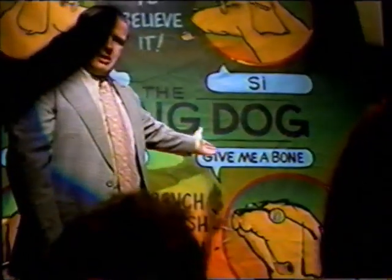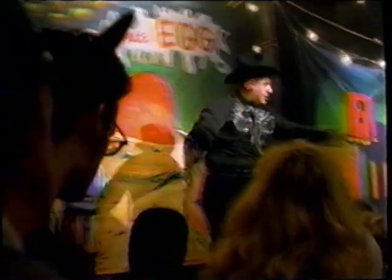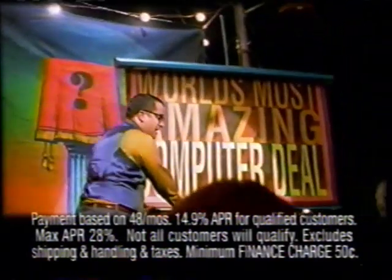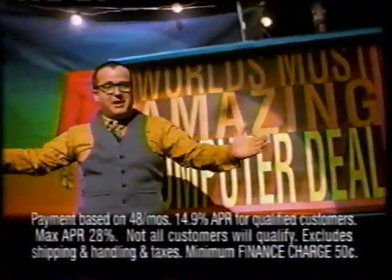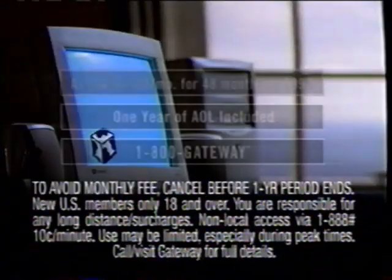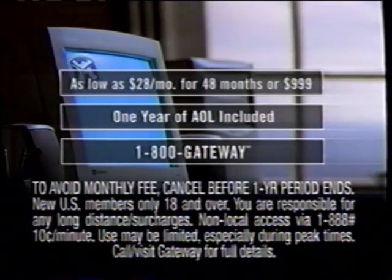Ladies and gentlemen, gather round — you're going to see something that will truly astonish you: a talking dog. Come on over, I'm going to show you something truly amazing. This is an alien space day. Computer deals that sound too good to be true usually are — but for $28 a month, you can get a Gateway Essential PC with a year of AOL included, with the Intel Celeron Processor from a company you can believe in. Call 1-800-GATEWAY.